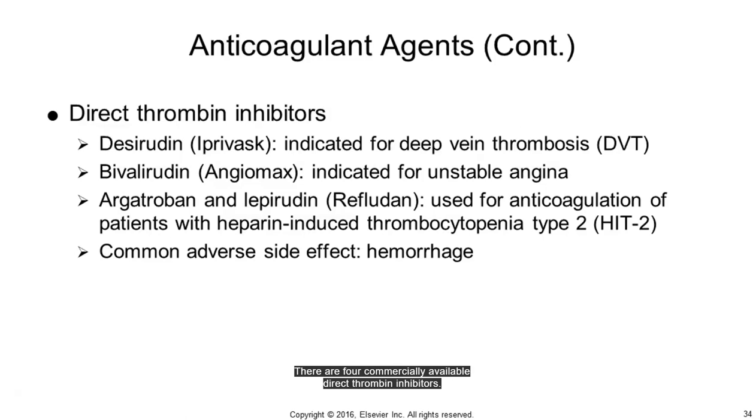There are four commercially available direct thrombin inhibitors: desirudin (Iprivask), used for DVTs; bivalirudin (Angiomax), indicated for unstable angina; argatroban, also indicated for unstable angina; and lepirudin (Refludan), used for heparin-induced thrombocytopenia (HIT-2). The newest and only oral medication in this class is dabigatran (Pradaxa). The main side effect of these drugs is hemorrhage and there is no proven antidote; however, factor VIIa (NovoSeven) has been used to reverse bleeding toxicities.